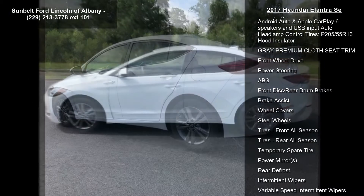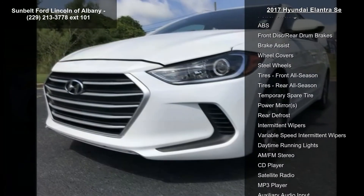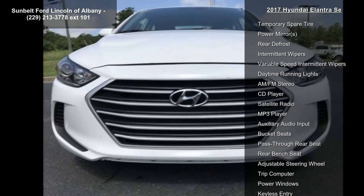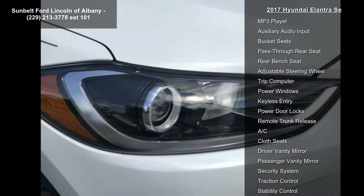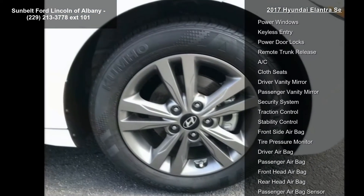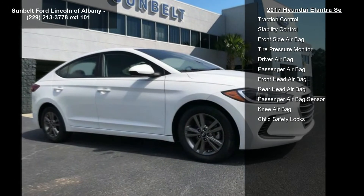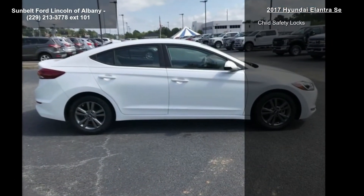Option group O2 includes Bluetooth hands-free phone system, voice recognition, Bluetooth audio streaming, cruise control, rear-view camera with dynamic guidelines, heated outside mirrors, steering wheel audio controls, 16-inch alloy wheels, AM/FM/SiriusXM/MP3 disc.